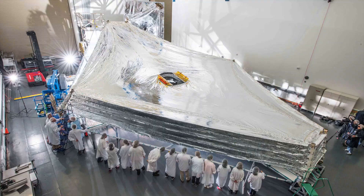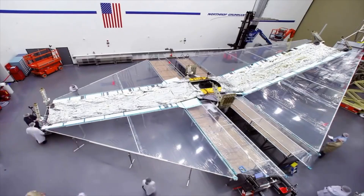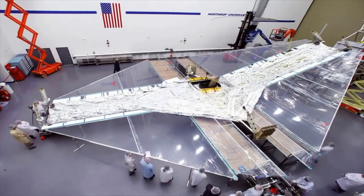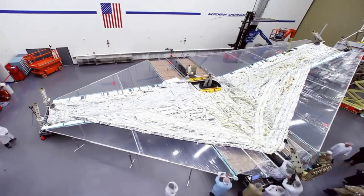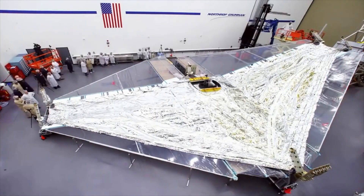So that's where the sunshield comes in. The shield is designed to keep the telescope and its instruments on board permanently in the shade, helping to cool it down to minus 233 degrees Celsius. Each layer in the five-layer shield is thinner than the width of a human hair, so it's no surprise that it ripped when they tried to deploy it in testing last year.